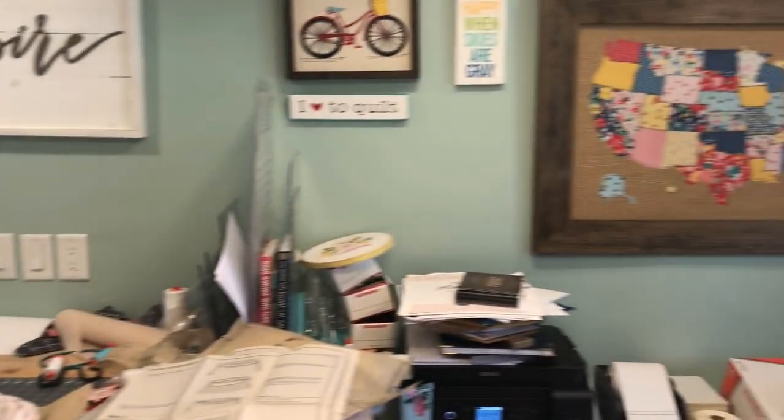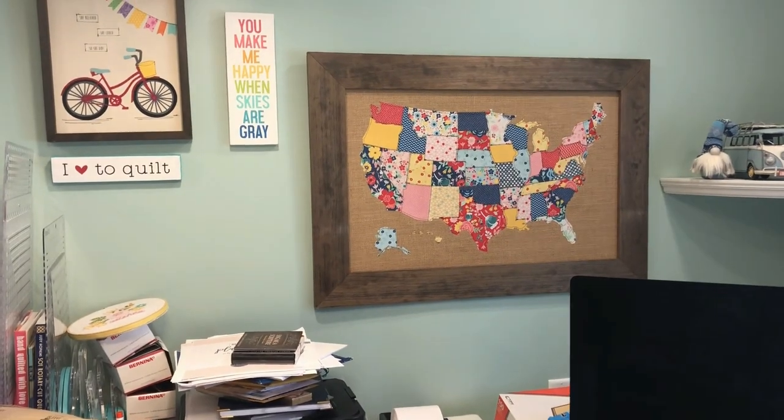So this is my studio. I hope you guys have enjoyed kind of seeing my ins and outs. And I'm hoping that if I post this, that'll get me to clean. But in reality, when we're in the middle of projects it's never clean. I'm not perfect and I don't claim to be, so thanks for joining.